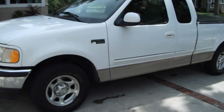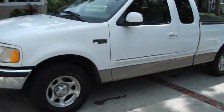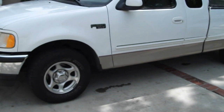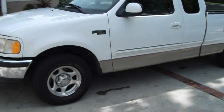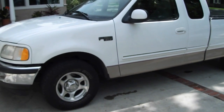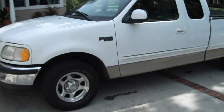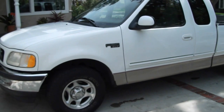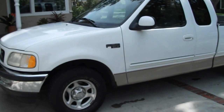Up for sale is my 1997 Ford F-150. It has the 4.6 liter V8, third door. The only mods it has are a Flowmaster 3-chamber exhaust, 3 inch, a tonneau cover, and an aftermarket CD MP3 player.